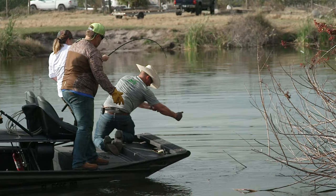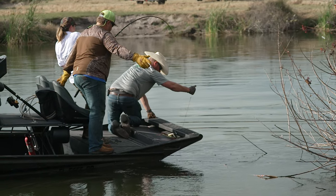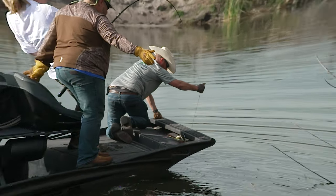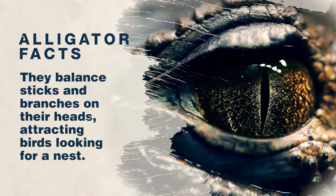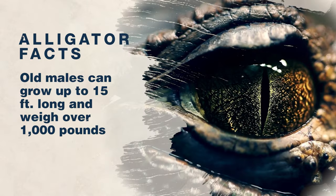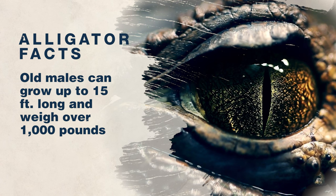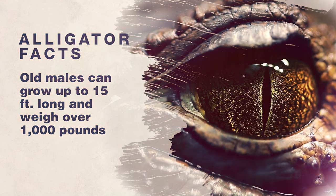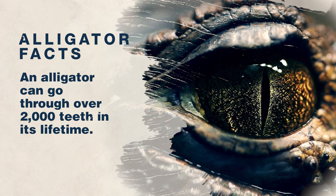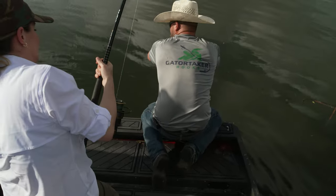Okay y'all, I need a break — let's pause for some random facts. An alligator will balance sticks and branches on their head, attracting birds looking for a nest. Old males can grow up to 15 feet long and weigh over 1,000 pounds. And lastly, an alligator can go through over 2,000 teeth in his lifetime.